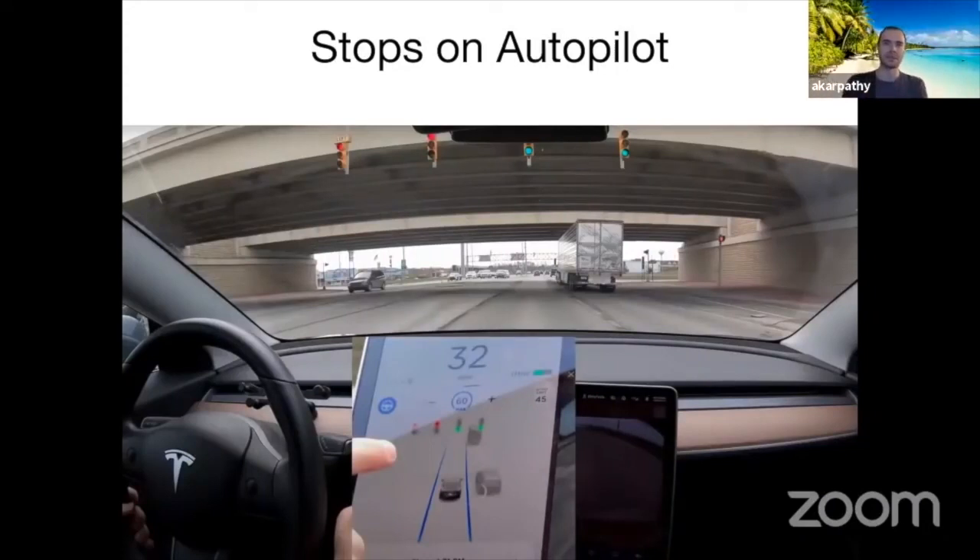Stops in Autopilot shows on the instrument cluster the car registering all traffic lights, stop signs, and stop lines — everything needed to figure out where the car should come to a stop. We're breaking up the entire problem of autonomy into small pieces, solving them one by one and releasing them to customers. We recognize traffic lights and understand not just whether they're green or red, but which ones are relevant to your current direction of travel. That's actually the much harder problem — not just recognizing a green traffic light, but whether it applies to you.